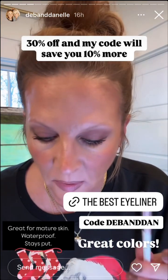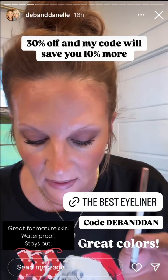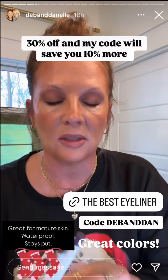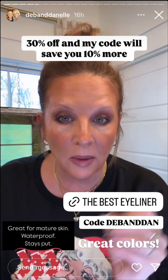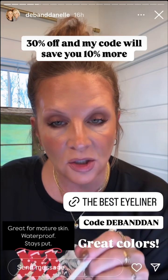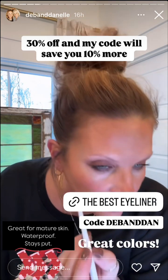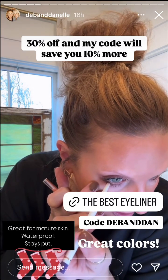While we are speaking beauty products, I wanted to let you know that my code for the Revont eyeliner is still active. They come in lots of great colors — I love the purple. It's waterproof, it stays put. It is 30% off already and then my code gets you an extra 10% off, so they would make great stocking stuffers. This is great for your water line because it actually stays.